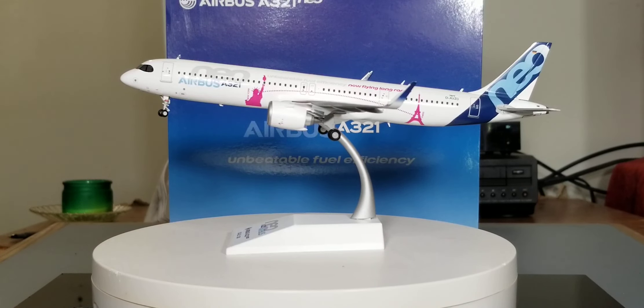Since this particular model does not have gear replacement doors, I'm going to go ahead and take this model off the stand and wrap up this model review.